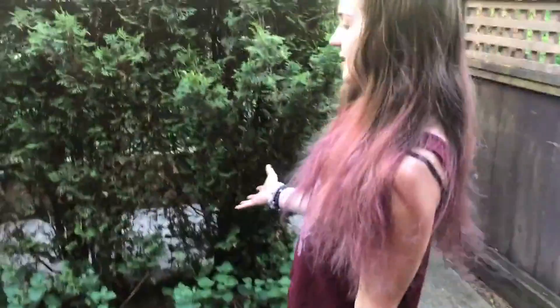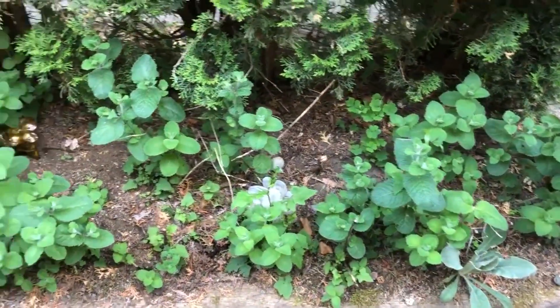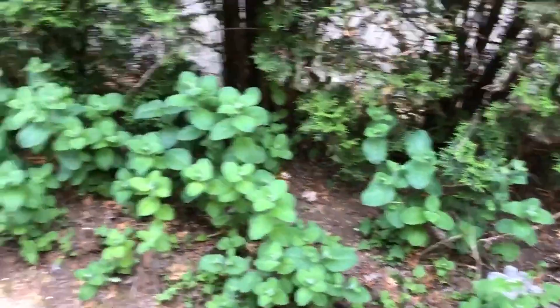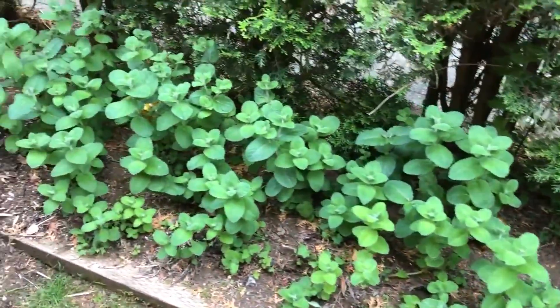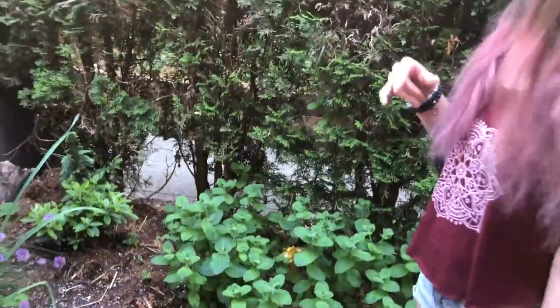Over here we have some mint which kind of just does its own thing. It grows pretty wild — there's an abundance of it. We use it in drinks; we made some Moscow mules with it, or I put it in the juicer sometimes with some watermelon. That's really good.